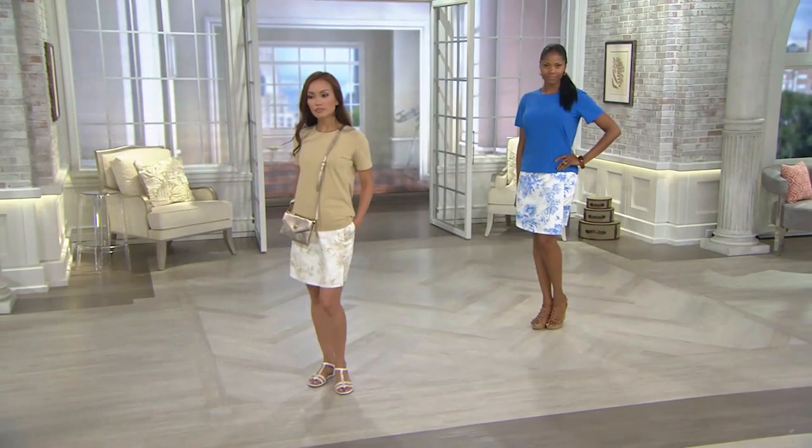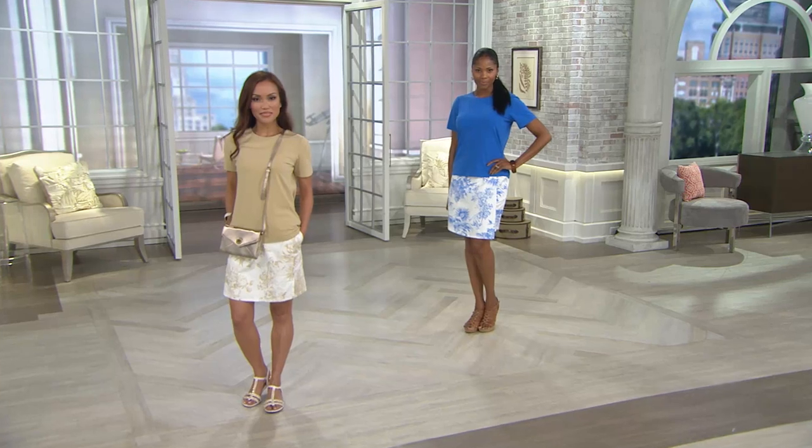Just so you know going into it, your t-shirt will be 95% cotton and 5% spandex. The skort is 96% cotton and 4% spandex, and that is a woven fabric.